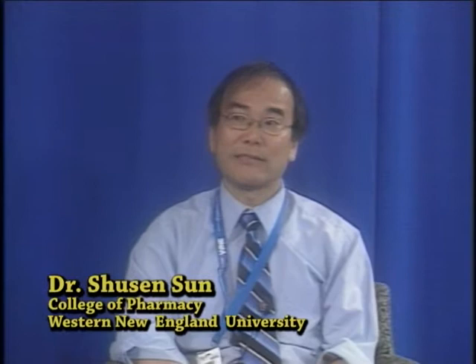Would you like to start by talking a little bit about the pharmacy program at Western New England? The pharmacy program at Western New England is a new program. The first 75 students started last September, and right now we're recruiting for the second year. Students will be coming in this September, so the program is going really well.